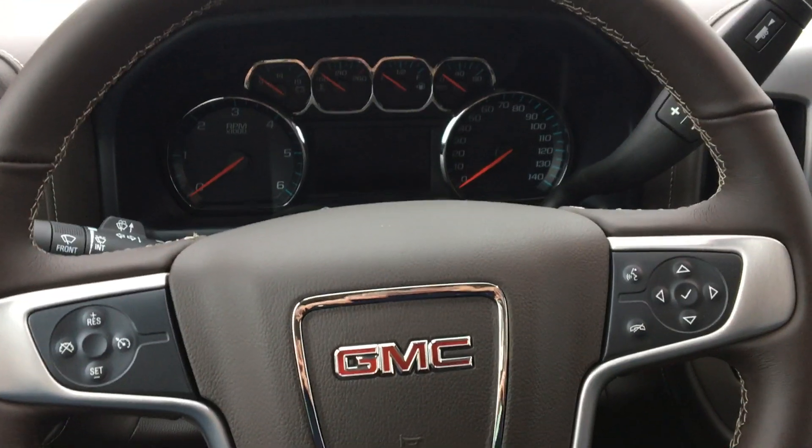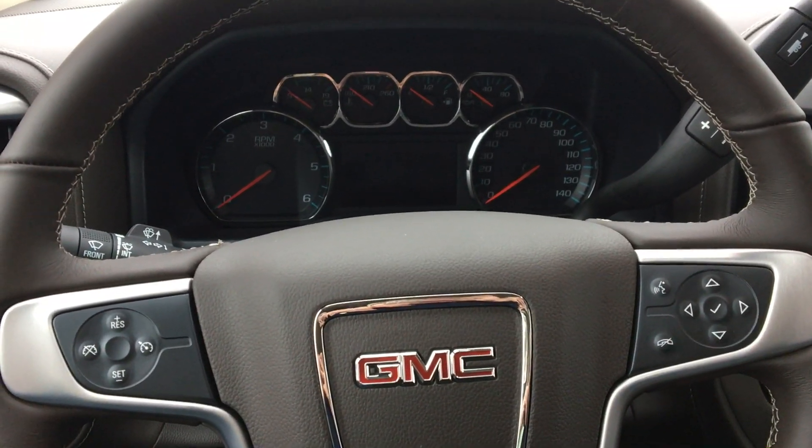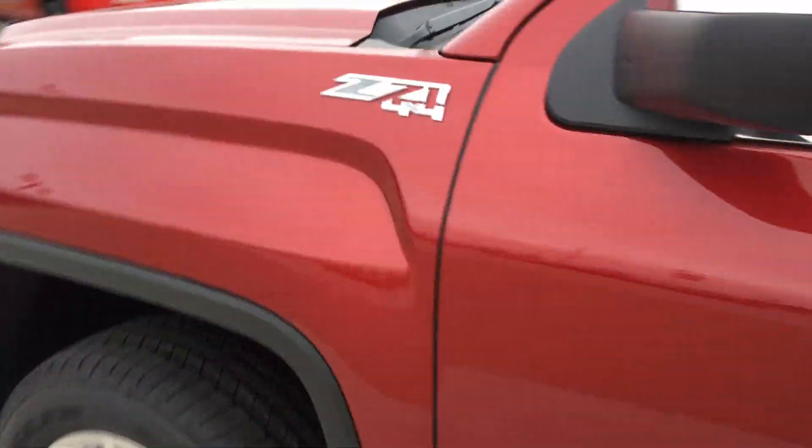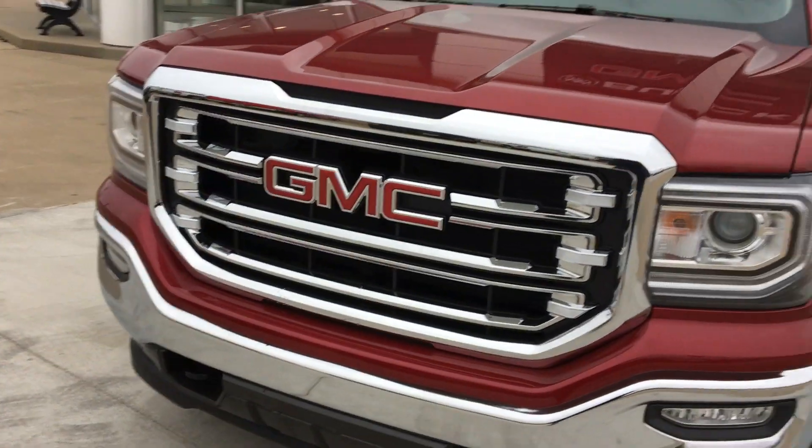The steering wheel features hands-free calling controls, as well as audio controls and cruise. The exterior of the vehicle features chrome trim and lettering, and a beautiful chrome grille.